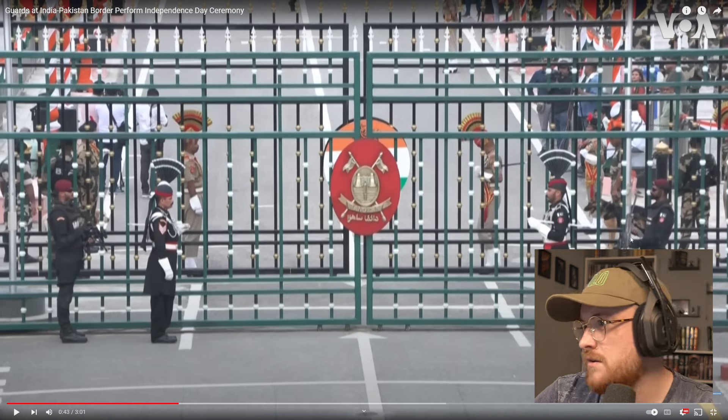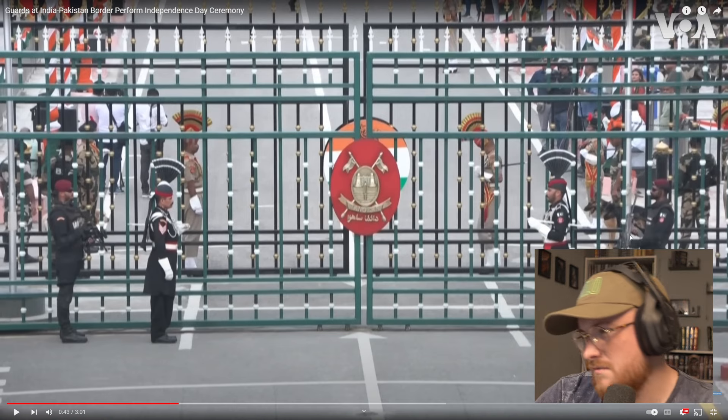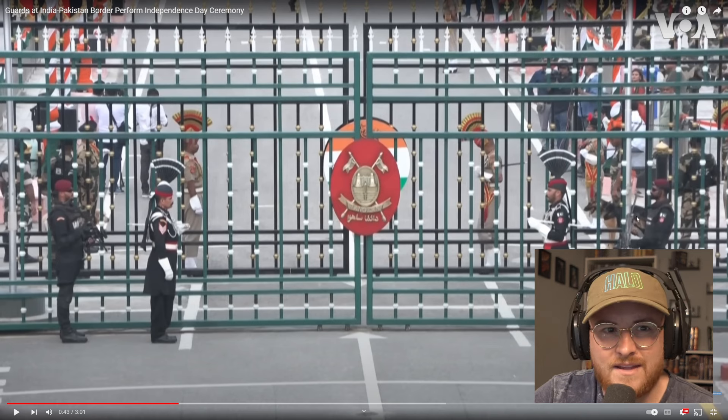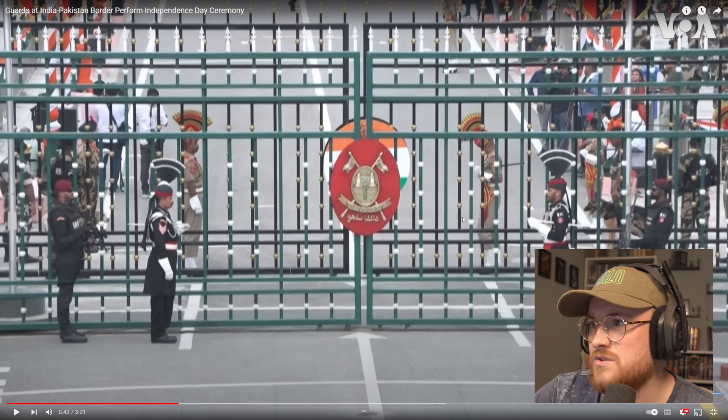I've got a maroon beret on, same with this guy over here. What weapon has he got there? It looks like - is that an AK variant on the right here, right above my head? You might not be able to see my mouse cursor, but it looks like an AK variant of some sort.